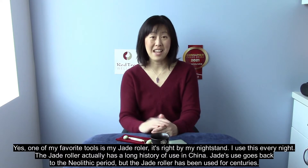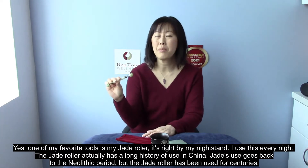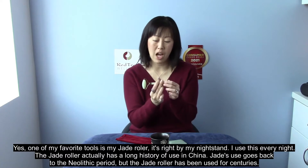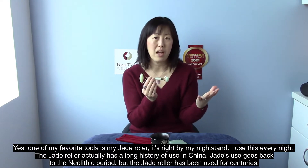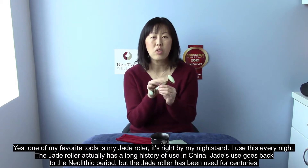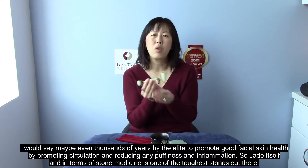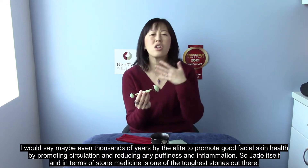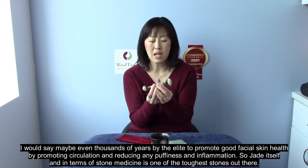I hear you're going to talk to us today about one of your favorite stone medicine tools. Yes, one of my favorite tools is my jade roller — it's right by my nightstand. I use this every night. The jade roller actually has a long history of use in China. Jade's use goes back to the Neolithic period, but the jade roller has been used for centuries, maybe even thousands of years, by the elite to promote good facial skin health by promoting circulation and reducing puffiness and inflammation.